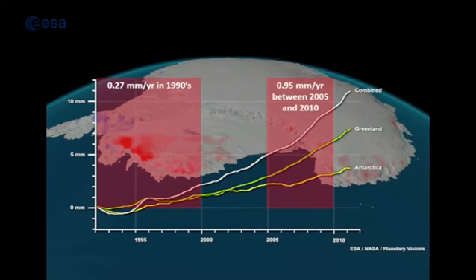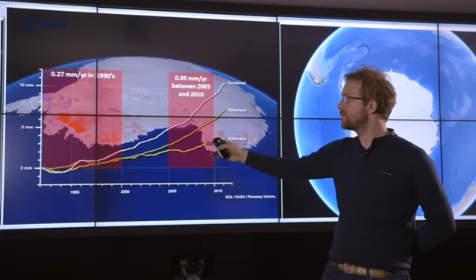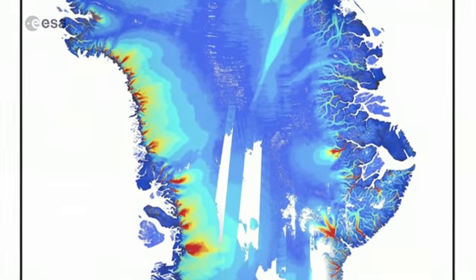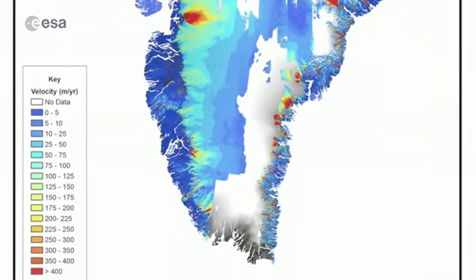But if you did extrapolate based on trends over the past 20 years, you get a very different number for the rate of sea level rise. Like a financial investment showing 20 years of year-on-year growth, we should take seriously the prospect that the ice sheets will be contributing more than one millimetre per year to sea level rise in the future.